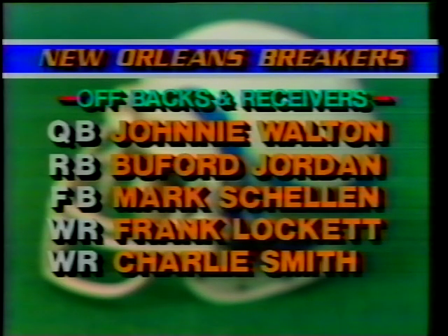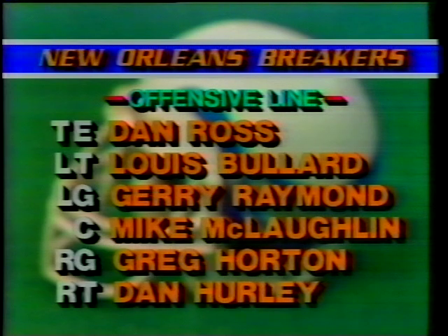They set that offensive lineup for you. Johnny Walton is the quarterback. Buford Jordan and Mark Shalene are your running backs — Shalene out of Nebraska. Frank Lockett, Charlie Smith — we've talked about them. Dan Ross is your tight end from the Cincinnati Bengals. Ballard, Raymond, McLaughlin, Horton, and Hurley.